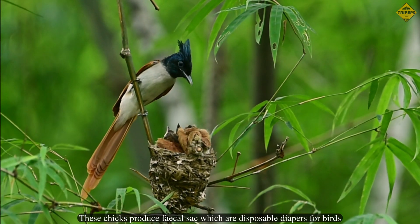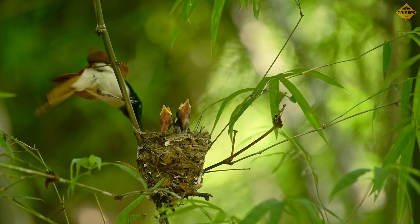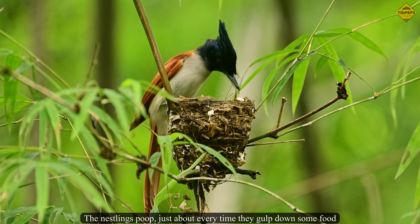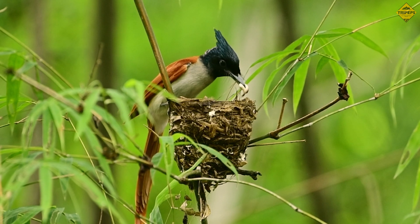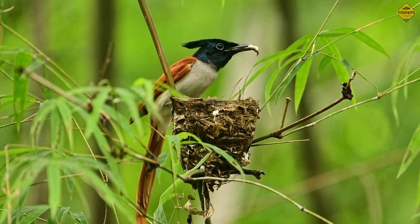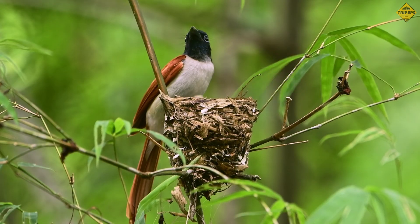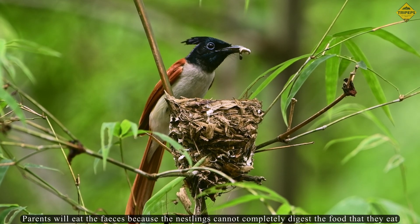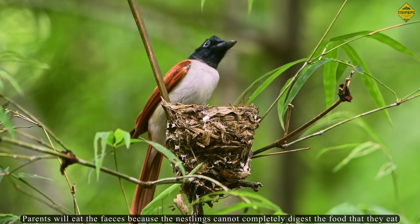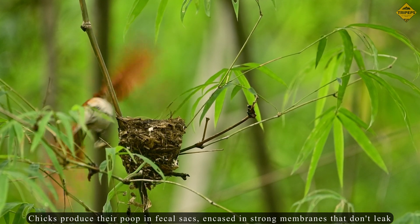These chicks produce fecal sacs, which are like disposable diapers for birds. The nestlings poop just about every time they gulp down some food. These droppings serve as a nutritional treat, as parents will eat the feces because the nestlings cannot completely digest the food they eat. Chicks produce their poop in fecal sacs encased in strong membranes that don't leak.